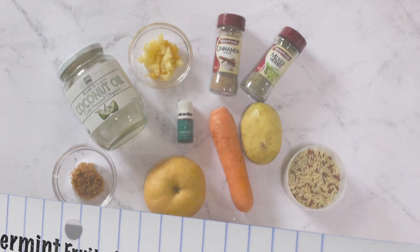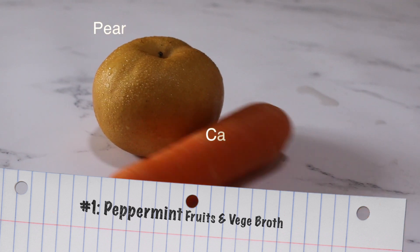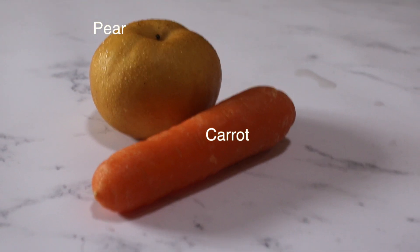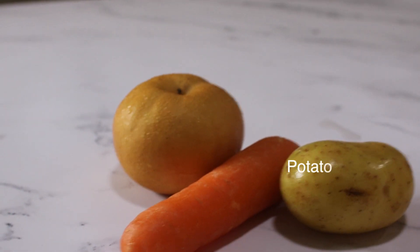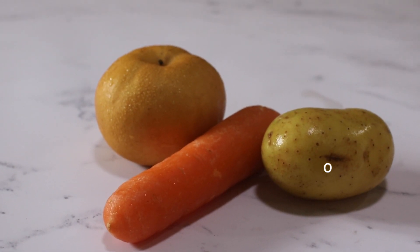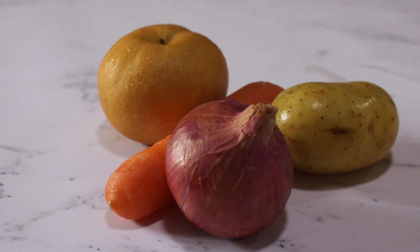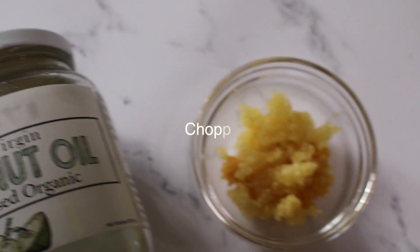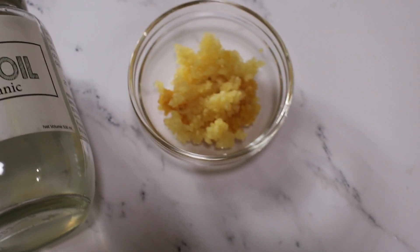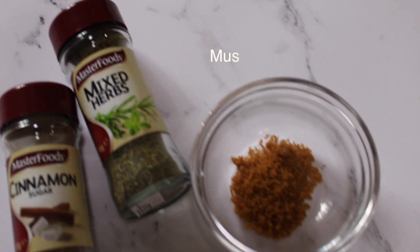The first dish we are going to do is the peppermint fruits and vegetable broth. Here are some of the main ingredients required for this dish. I prefer using the raw virgin coconut oil over other oils because it's more healthy. And here are the optional condiments I use to flavour my soup.